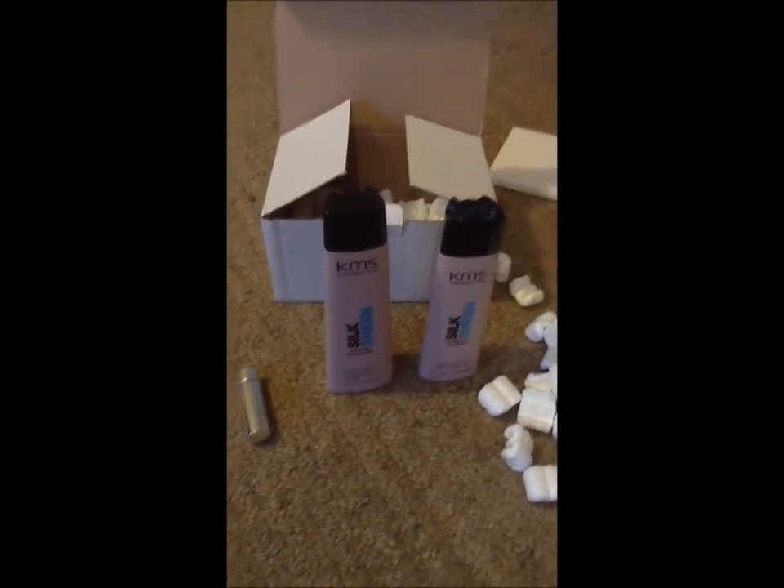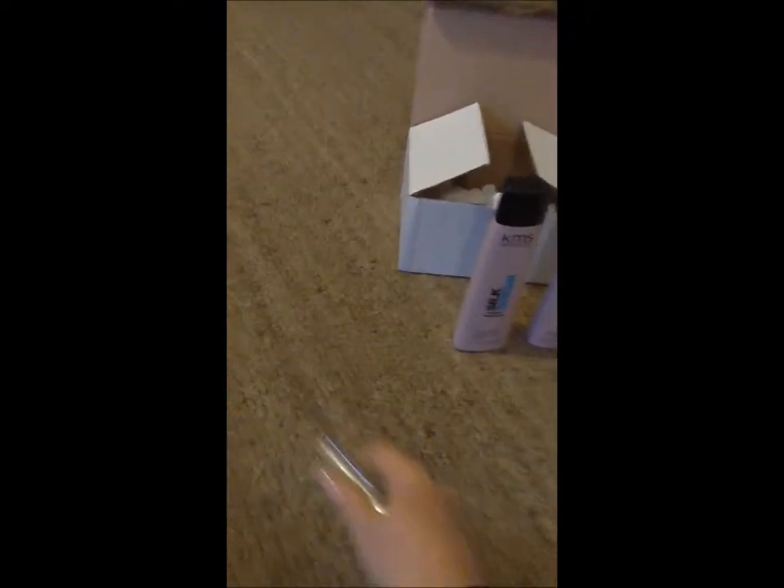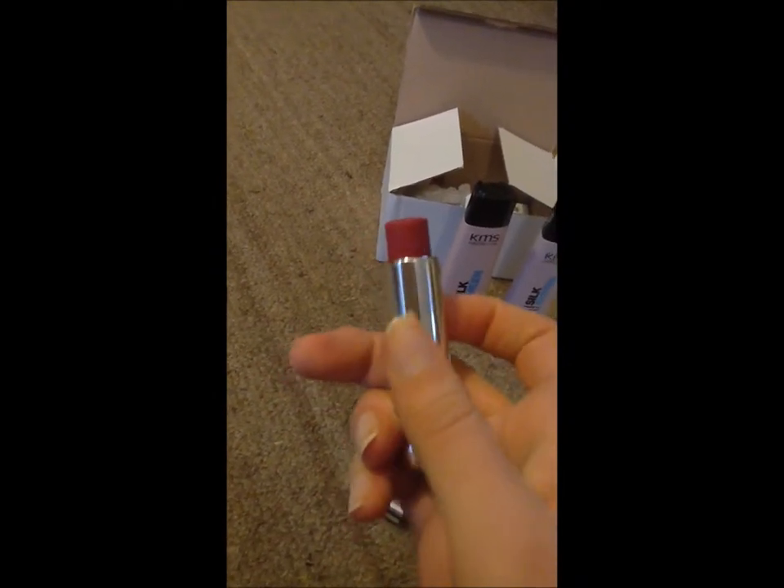They also had an offer while I was buying it where I got a free gift. So I actually got this free lipstick, which is Lip Fusion. It's a berry colour, which I think will be nice with a lot of my outfits and I think I'll wear it a lot. So I was quite stoked about that.